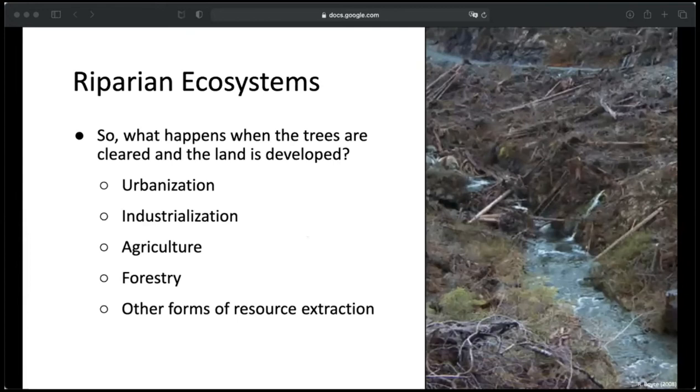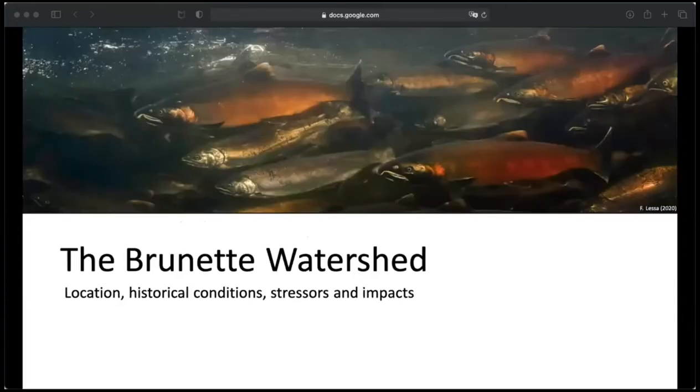So the question is: what happens when the land is developed by urbanization, industrialization, agriculture, forestry, and other forms of resource extraction, and these riparian zones are removed? This brings me to the Brunette Watershed, which is actually the most highly urbanized watershed in the Lower Mainland.